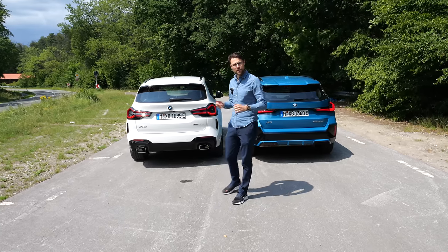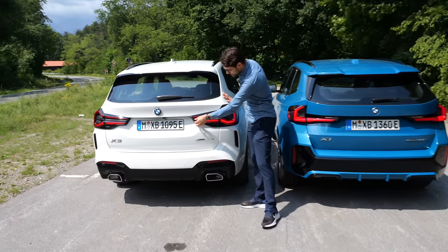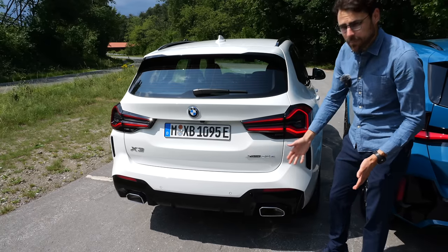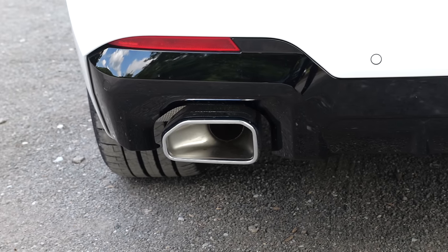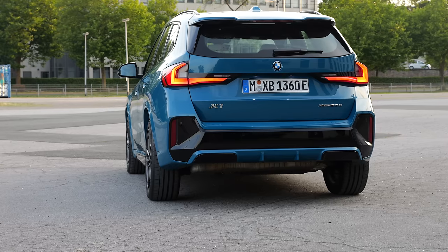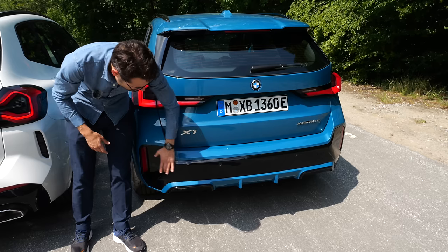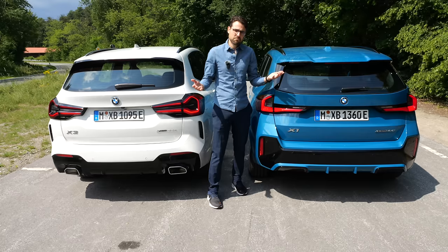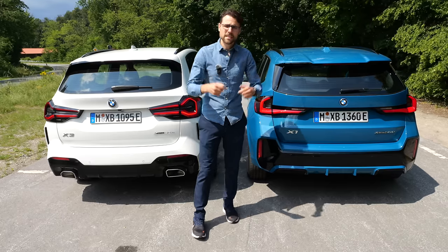In the rear, I think both work very well design-wise. The X3, since the most recent facelift, has these new three-dimensional tail lamps with a nice signature — beautiful job. Lower part with the M Sport pack and black contrast. Real exhaust tips — no fake exhaust here. It's just hidden underneath, and that's also a fine way to go. M Sport with a similar insert on the X1. Both are very beautiful in the design.